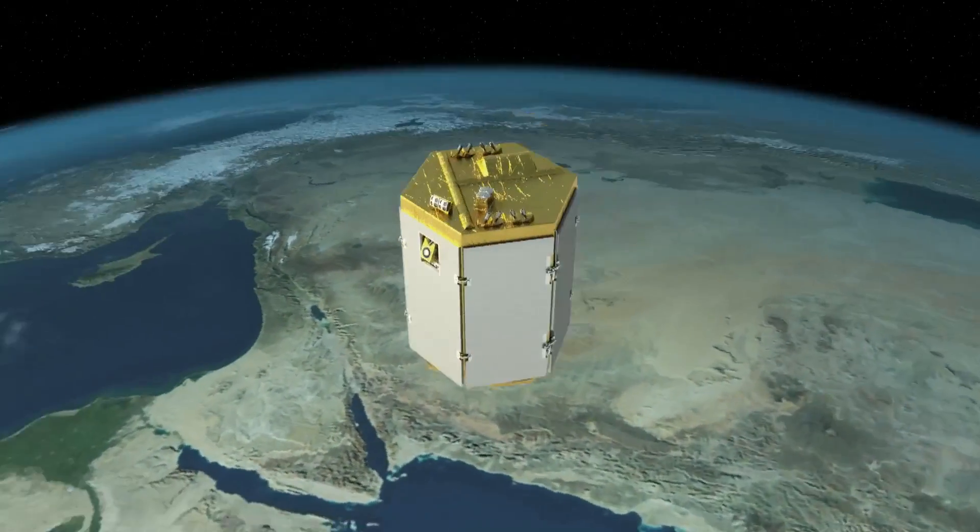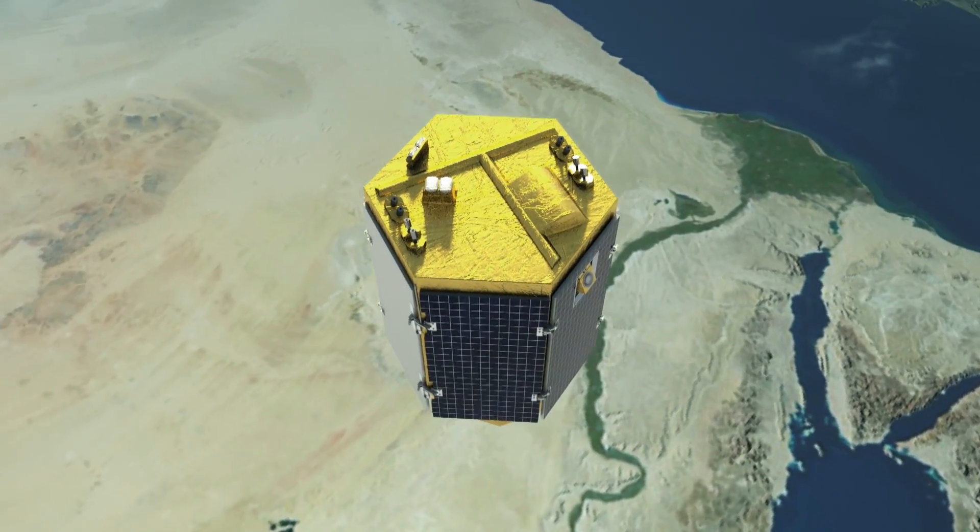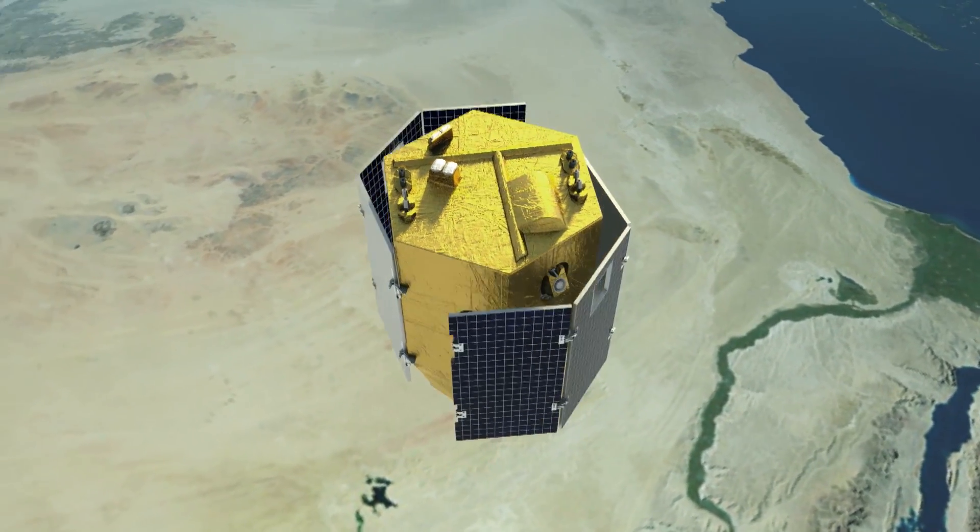The Venus satellite demonstrates new services made possible due to the frequent taking of high spatial resolution images in identical site conditions.